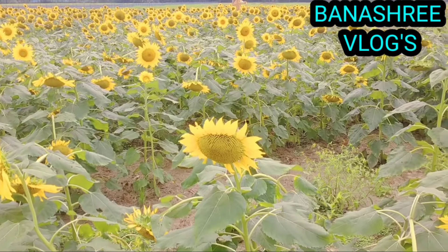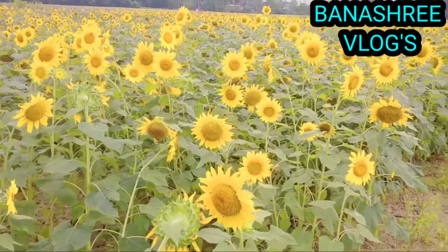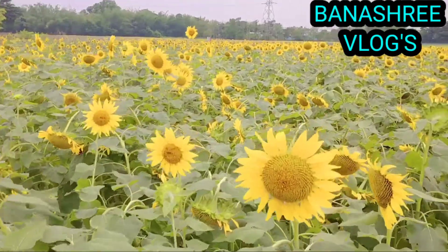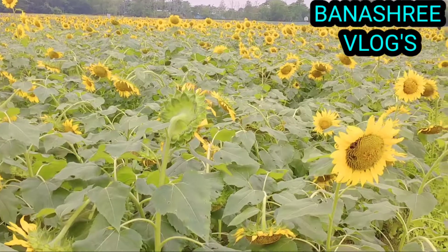We usually think of sunflowers as yellow, but through a process known as cross-breeding, scientists have achieved a variety of colors including red, deep purple, white, and some multi-colored versions.